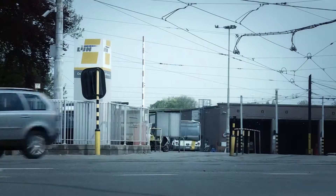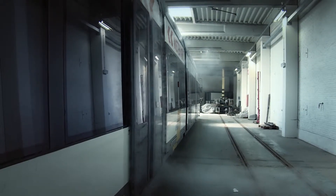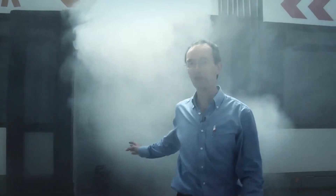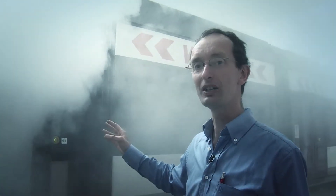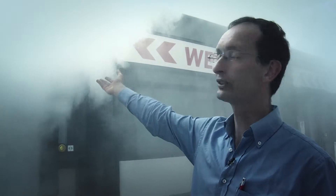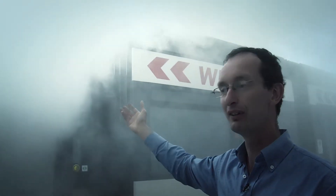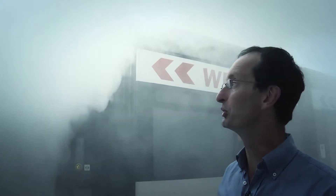One of our technicians said, 'Mr. De Boeuf, do you know how much hot air is going out every time that we open the doors?' Now with this smoke we try to visualize how much hot air — how much money — is coming out of the tram car every time that we open the double doors.